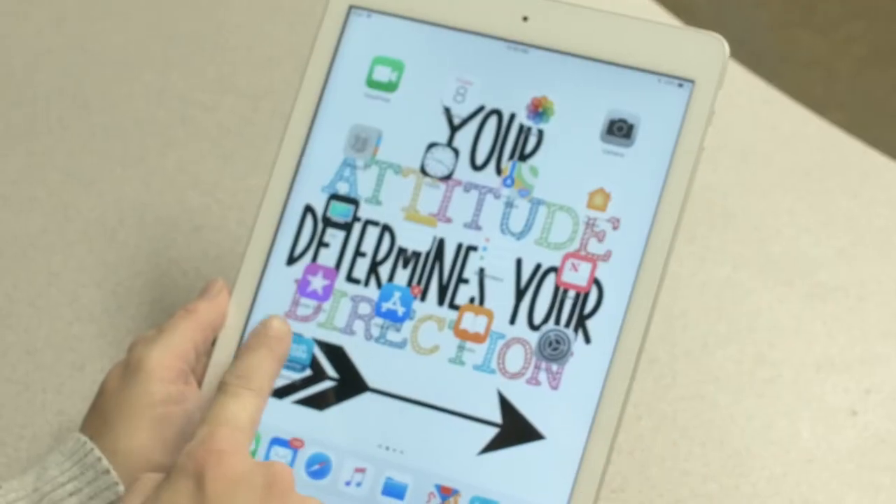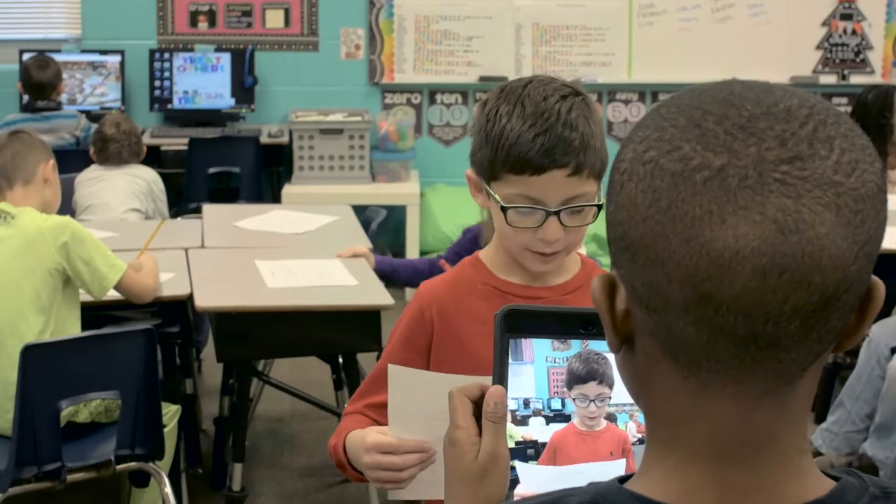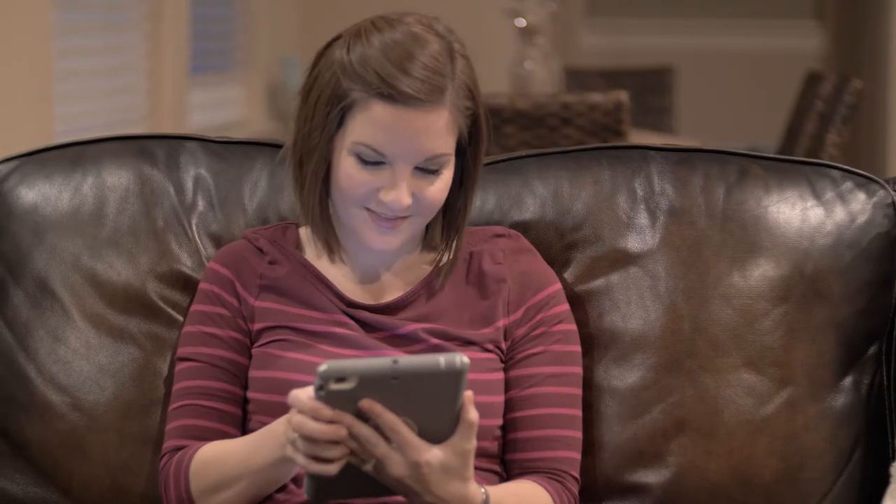So this year, when Ms. Boyles came to me and said, Ms. Gonzalez, we're going to pilot FreshGrade — it's a digital portfolio that you can connect the parents to the learning — I was very excited, and so we started using it in the classroom.